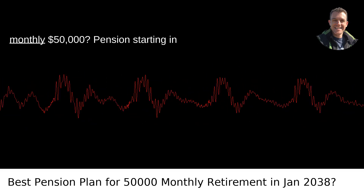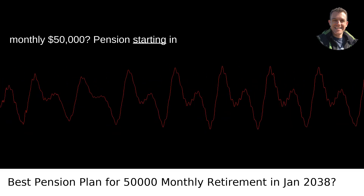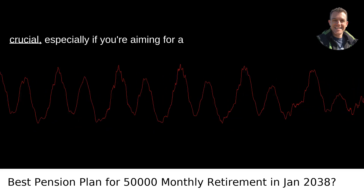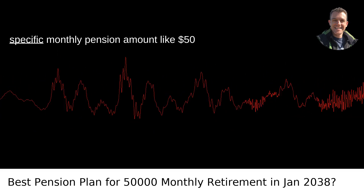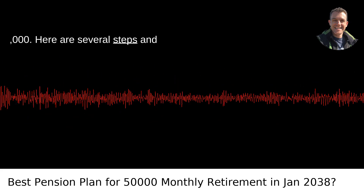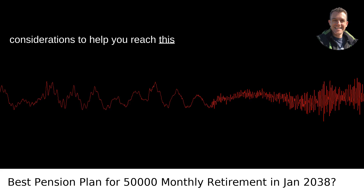What pension plan would be best for a monthly $50,000 pension starting in January 2038? Planning for retirement is crucial, especially if you're aiming for a specific monthly pension amount like $50,000. Here are several steps and considerations to help you reach this goal.